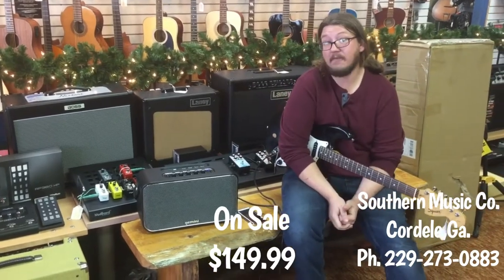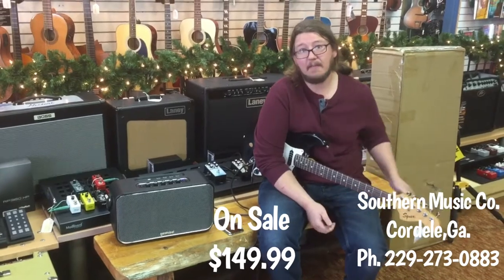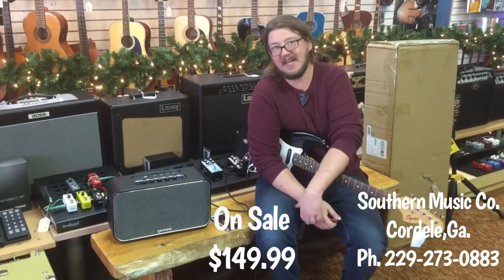We have these on special right now for $149.99, so if you're in the area, stop by, come see us. I'd love to show you one in person. Thanks for watching, guys.